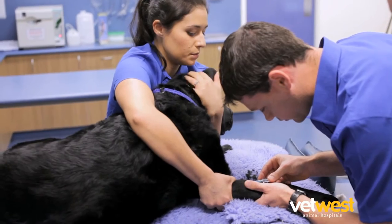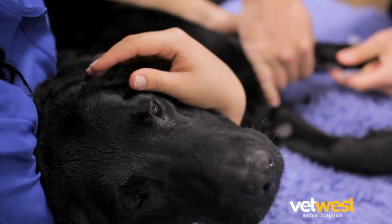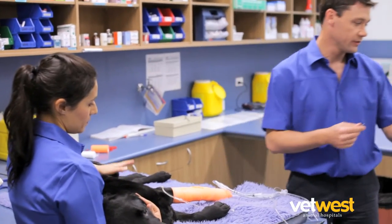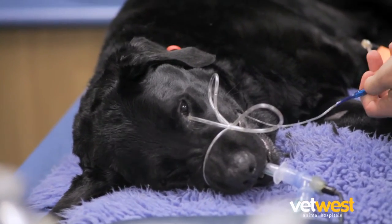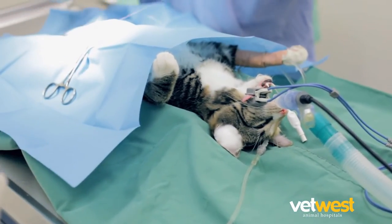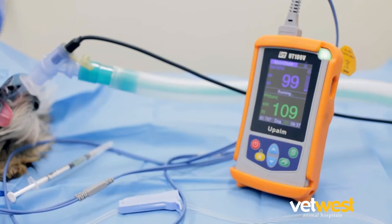During sedation, your pet will be given an intravenous catheter to administer intravenous fluids, anaesthetic and pain relief as required. Once anaesthetised, an endotracheal tube will be inserted into the windpipe to deliver oxygen and anaesthetic gas as required.